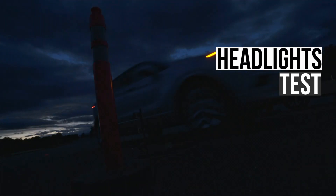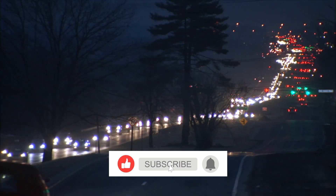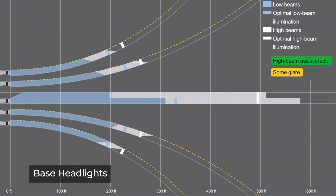Let's now evaluate the performance of the headlights, as they play a crucial role in reducing the extra hazards that driving at night can pose. Having high-quality headlights is essential for ensuring better visibility and safety on the road. The base headlights scored an acceptable rating — the low and high beams had good visibility on the straightaway, however they fell short on some of the curves.